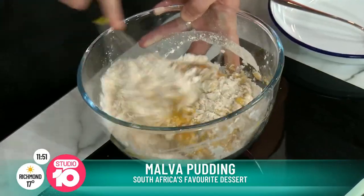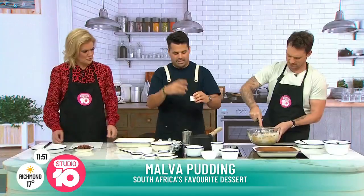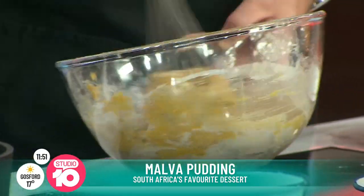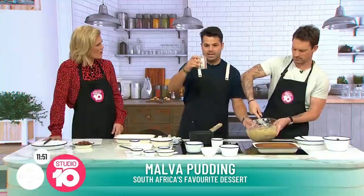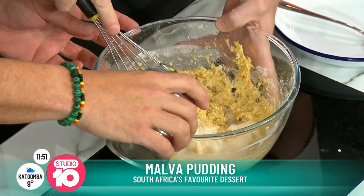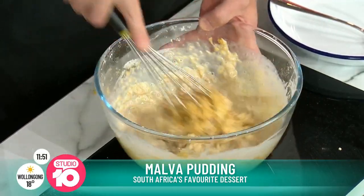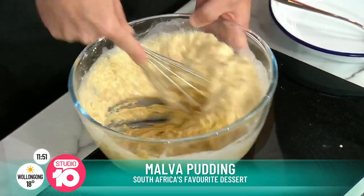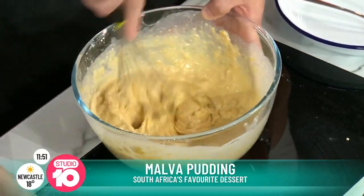To make it rise, because there's bicarb in there, Warren adds some vinegar. A lot of South African desserts have that balance of sweet, salty, and sour. Then comes the secret ingredient — evaporated milk. Half a can goes in. It's milk that's been evaporated, resulting in a sweeter, more intensified flavour.